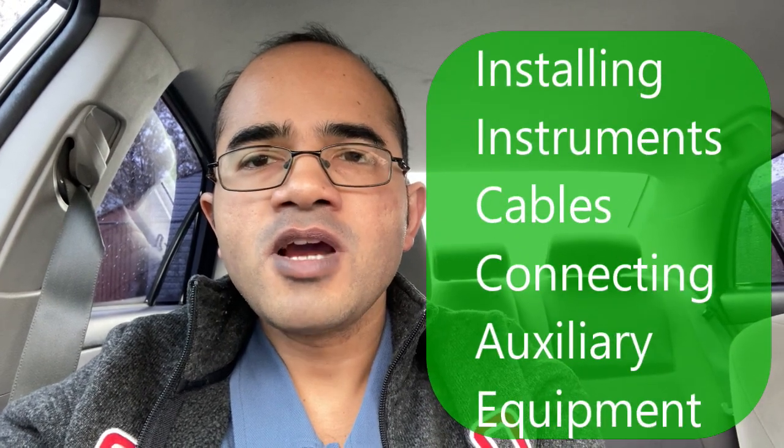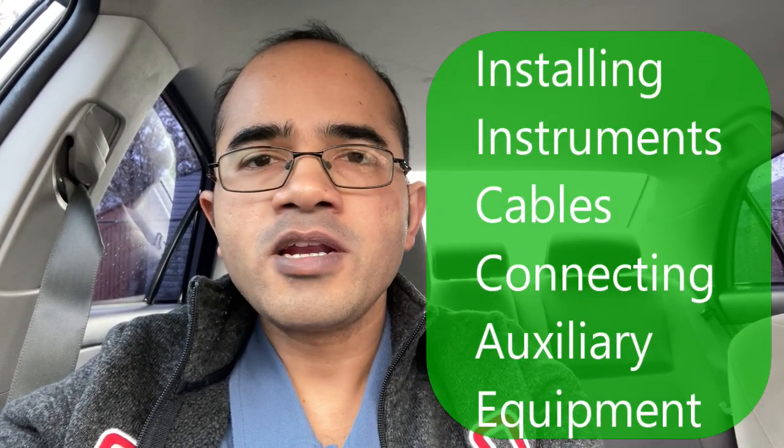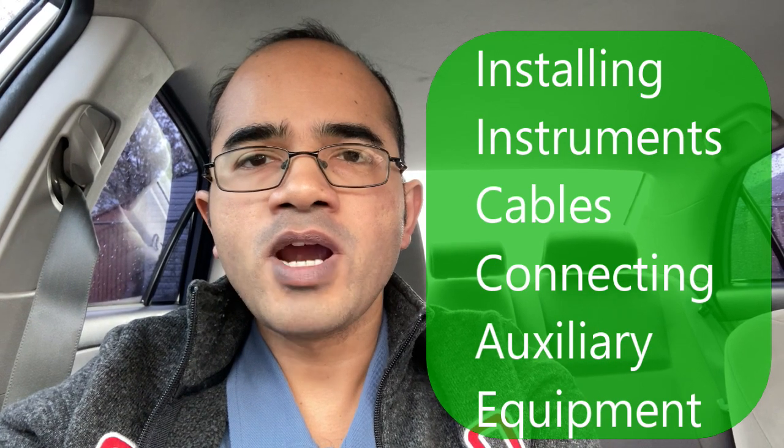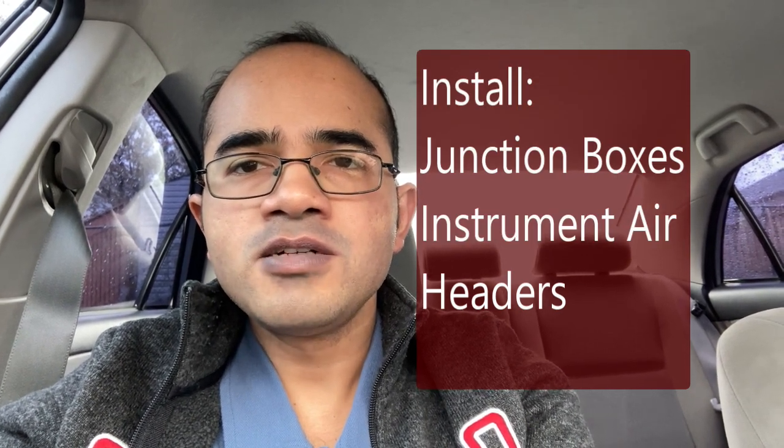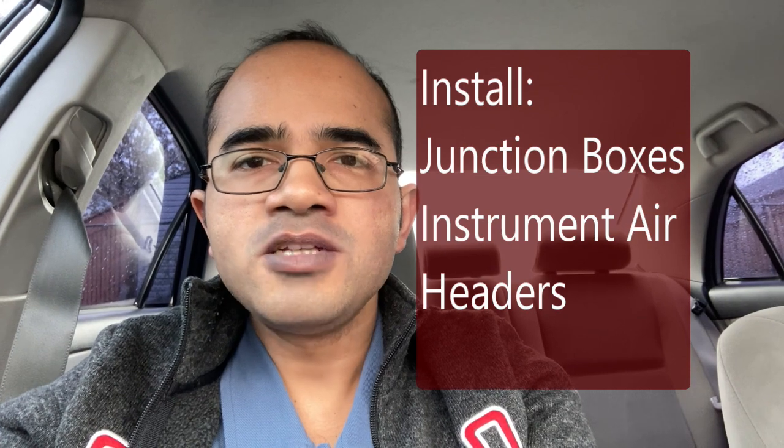You will be installing the instruments in the field, installing the cables, wiring them and also connecting auxiliary equipment required for the instruments to function. You will have to install junction boxes, instrument air headers. You will have to manage a construction crew of technicians and fitters of eight to ten people — by installing, I mean managing people who will be installing this equipment.